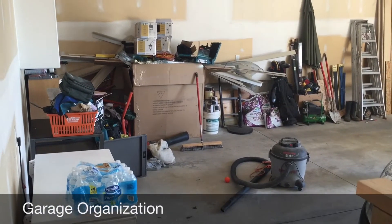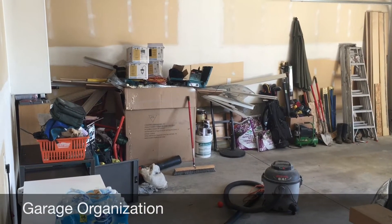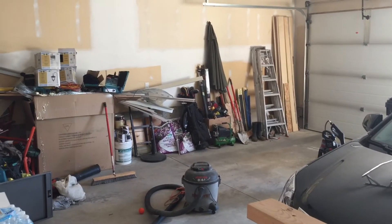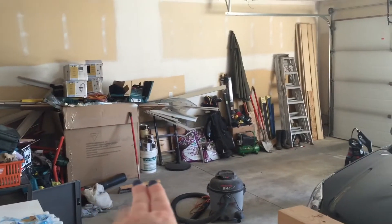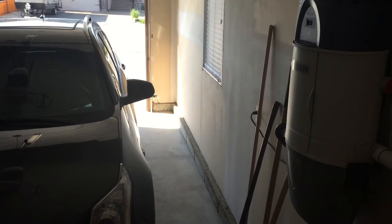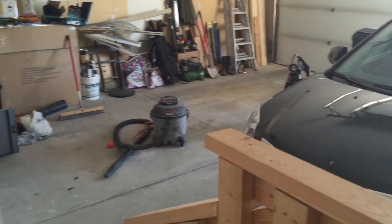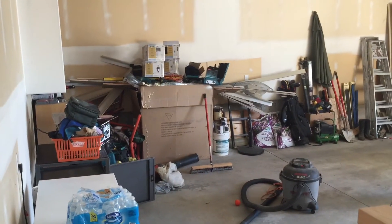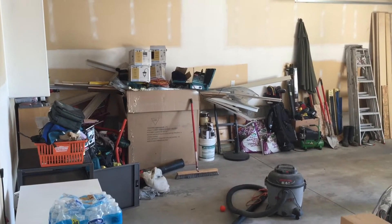Hey guys, today I'm bringing you a garage organizational video. Our garage — yes, there are worse garages, but this is definitely not organized and is quite messy. My husband parks his vehicle on this side and here is my side. He's already gone ahead and cleaned, vacuumed, and spray-washed my side and is currently working on the other area. He's kind of a handyman at home and has been collecting a lot of tools.